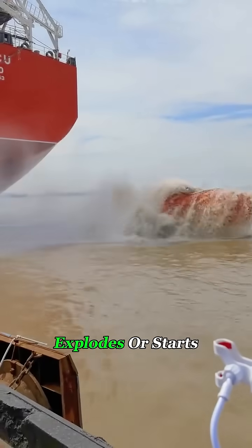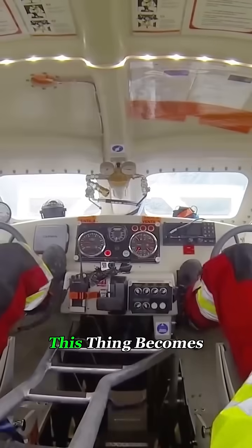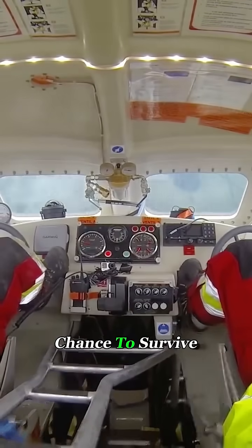When a vessel catches fire, explodes, or starts sinking, this thing becomes the crew's last chance to survive.